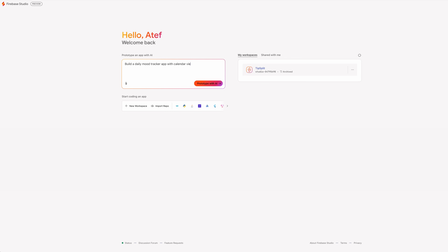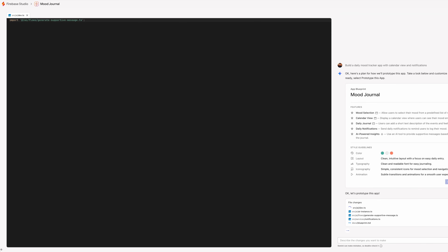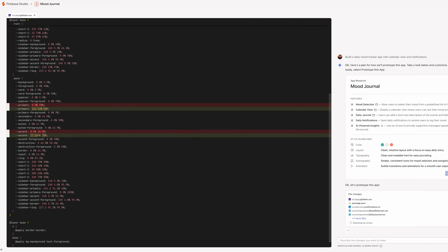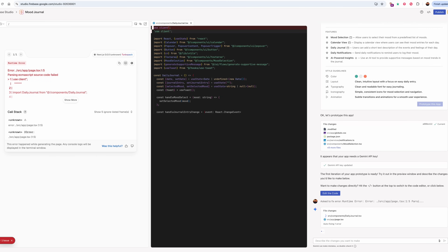Now that we've seen how fast things can be with tools like same.new, let's see what Firebase Studio brings to the table. If you've ever wrestled with Firebase CLI, hosting configs, or Firestore rules, you know the pain. Firebase Studio is a browser-based platform to build, test, and deploy full-stack AI apps.